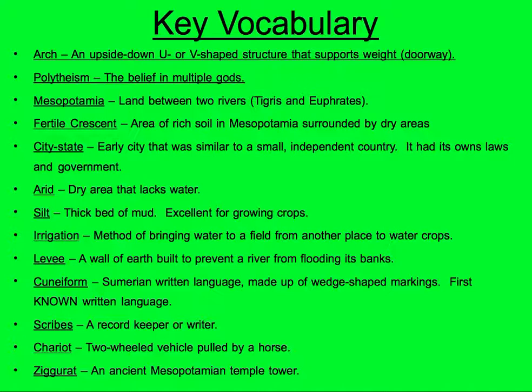Scribes: as we have written language, we need writers — people to keep records, people who are specialists. A scribe is a record keeper or a writer.